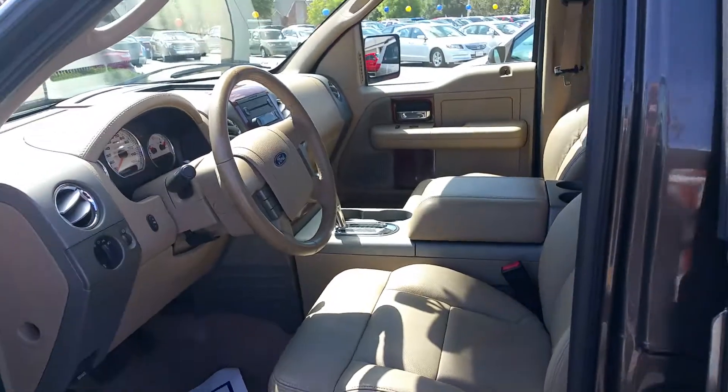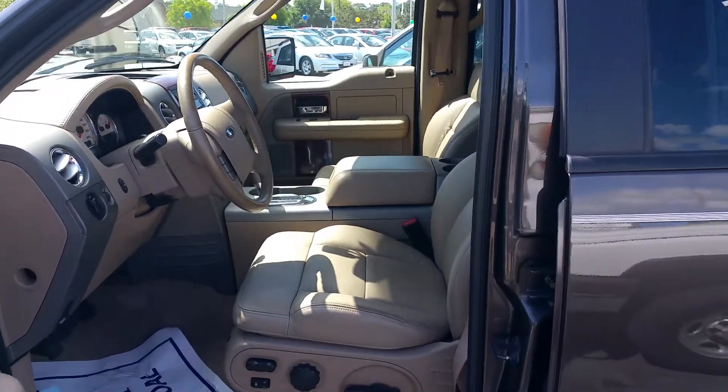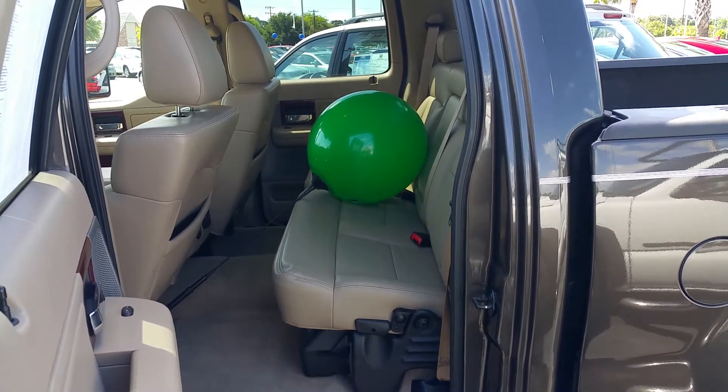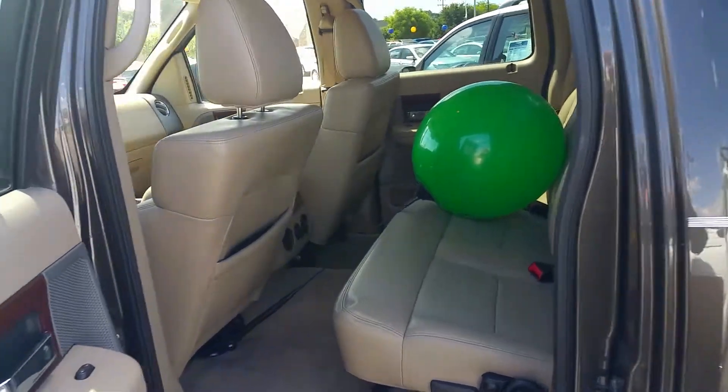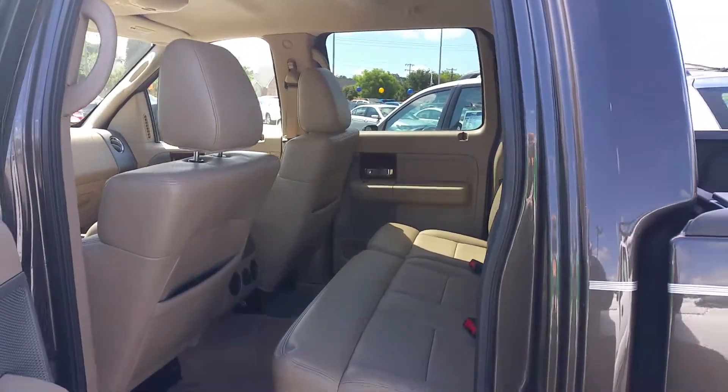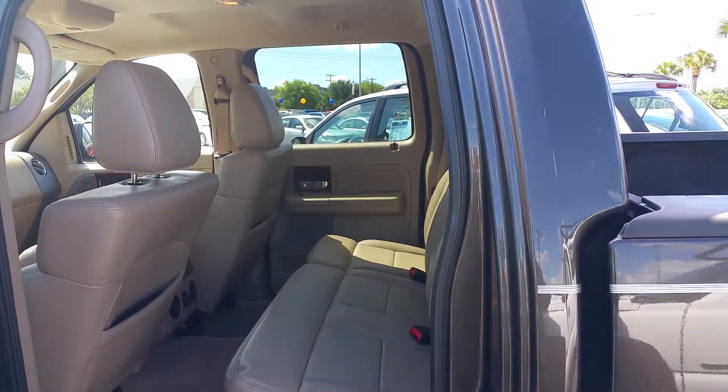Plenty of room in the back as well. There's even a balloon back there that I don't think is supposed to be there. Oh, that was once on our car. Let's just get that out. Beautiful truck.